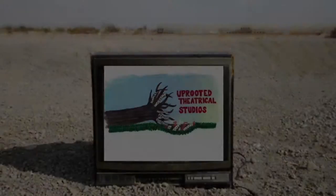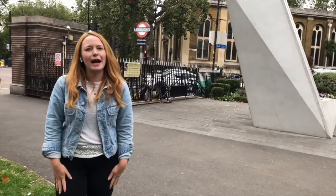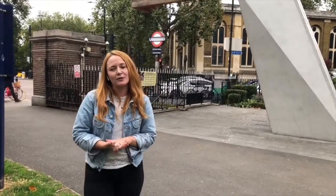Uprooted Theatrical Studios presents 10 Tips Tuesday! Hi everyone, my name's Joanna. I'm an American actor here in London, and today I'm going to be giving you guys 10 tips about being a working actor here in the UK.